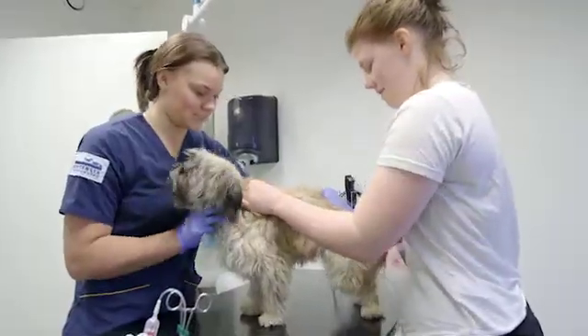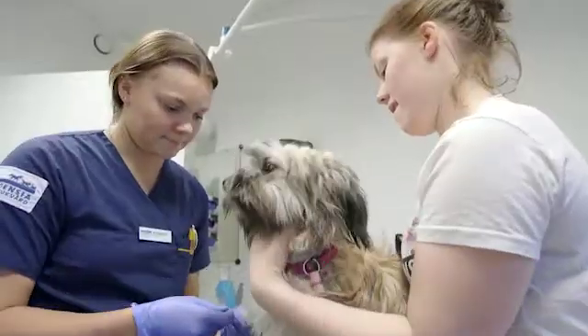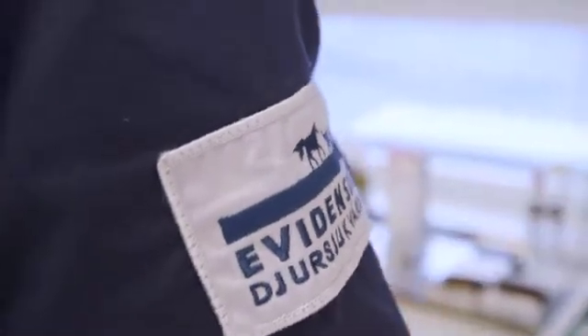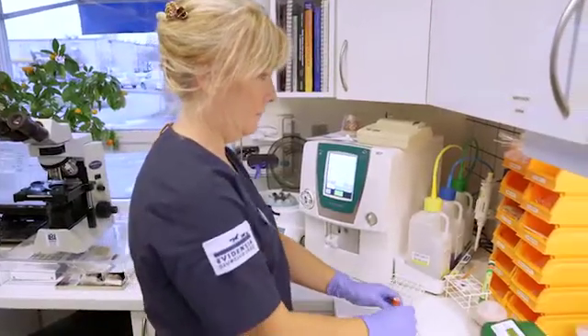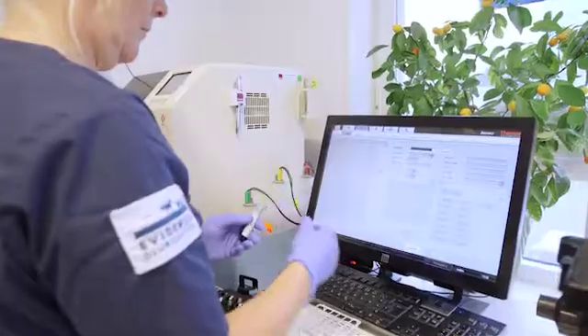First-class veterinary care needs first-class equipment. Whether it's a question of an emergency situation or a routine check-up, a quick analysis result is needed to make the right diagnosis. From pets to racehorses, every animal deserves the best possible care given by advanced veterinary clinics and hospitals.